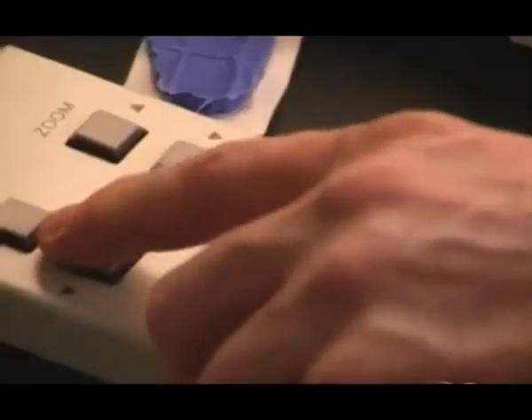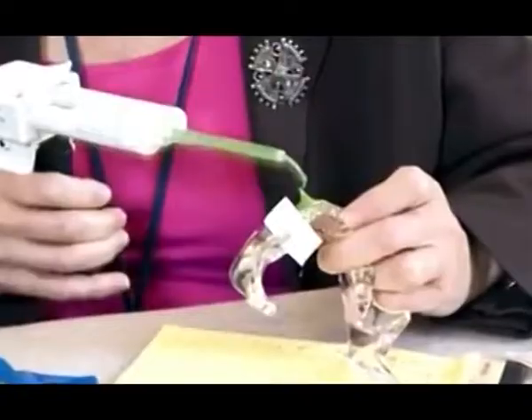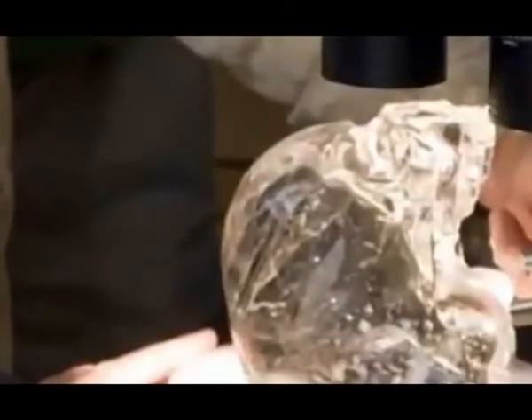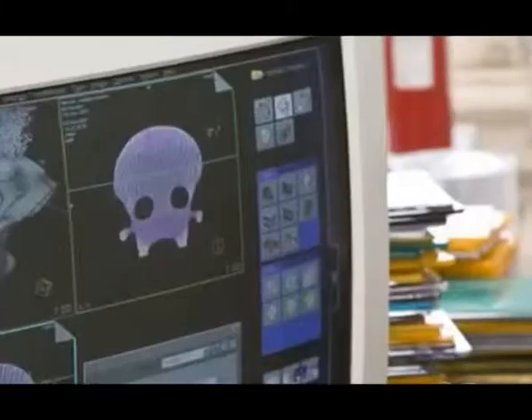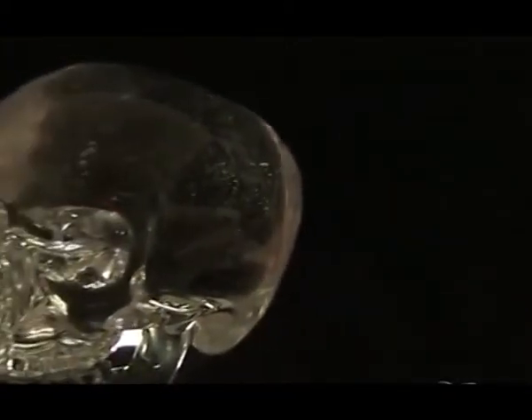3. Scientists used a series of polarized test slides to establish that the cranium and the lower jaw of the skull, in the form of two separate components, were made from the same block of crystal rock. Considering that quartz crystal is softer and more brittle than diamond, the fact that the skull was carved from a single piece of crystal, which is almost impossible, amazed scientists.